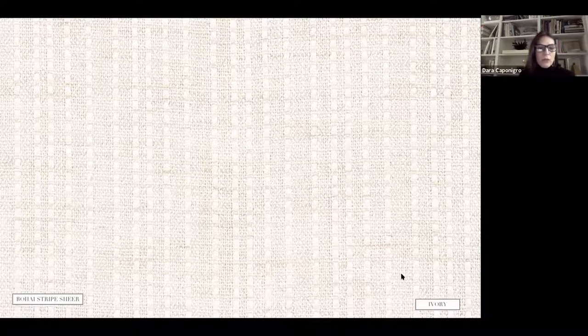Bohi Stripe Sheer is the most beautiful casement I've really seen — I'd love to use it in my own house. It has incredible heft and a beautiful drape, plus a wonderful shoelace yarn going through it that makes it really interesting. If you want something quiet but luxe that still has great body, this would make great curtains. It's really a curtain fabric.